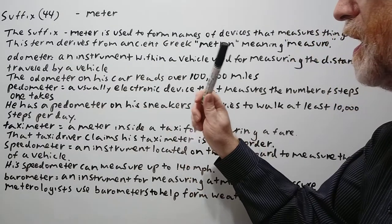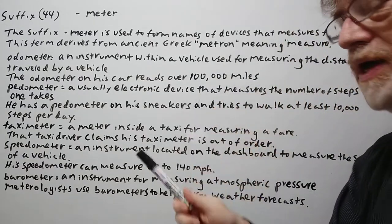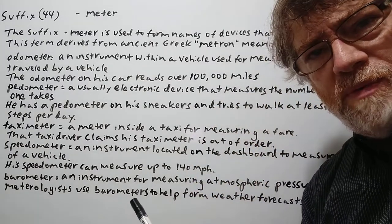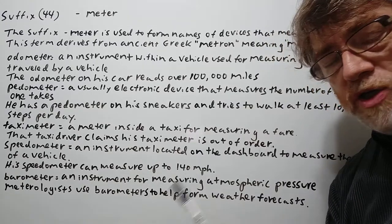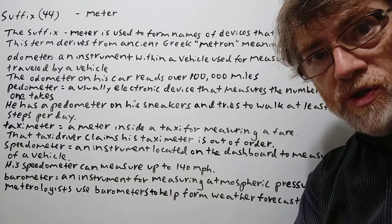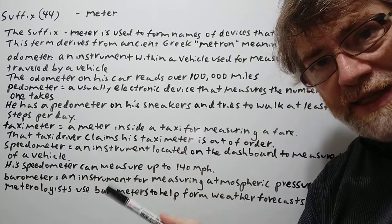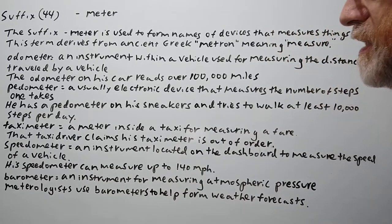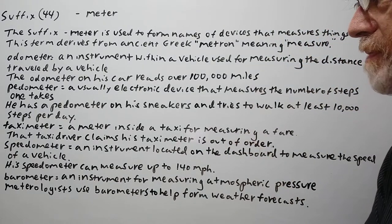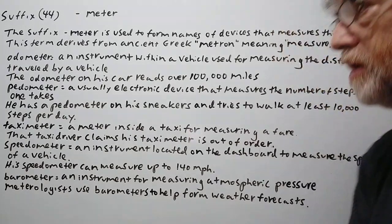Odometer: an instrument within a vehicle for measuring the distance traveled by a vehicle. This is very important when you want to either sell or buy a car, especially a used car — you want to check how many miles were already on the car, as that is directly related to its value. Example: the odometer on his car reads over 100,000 miles.